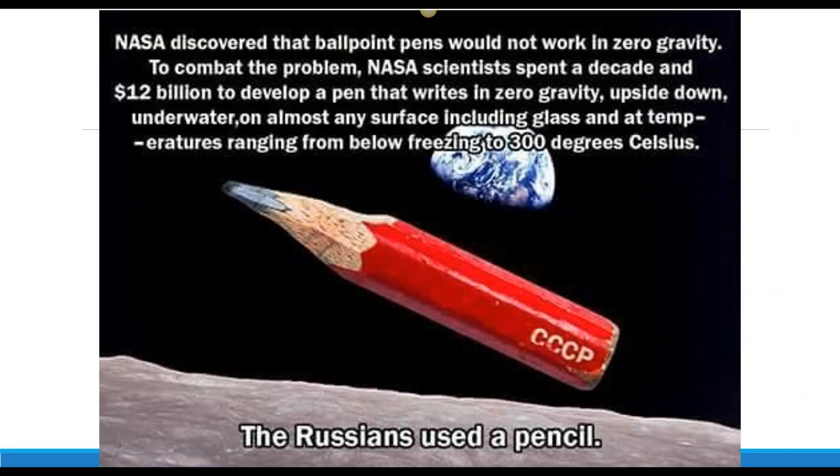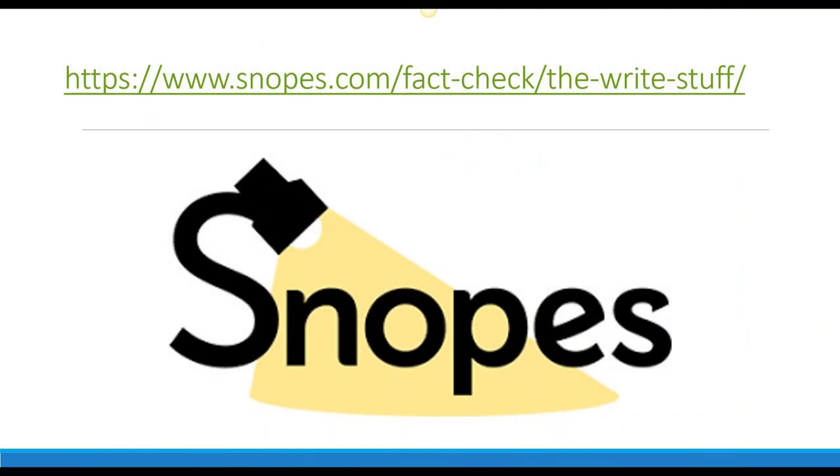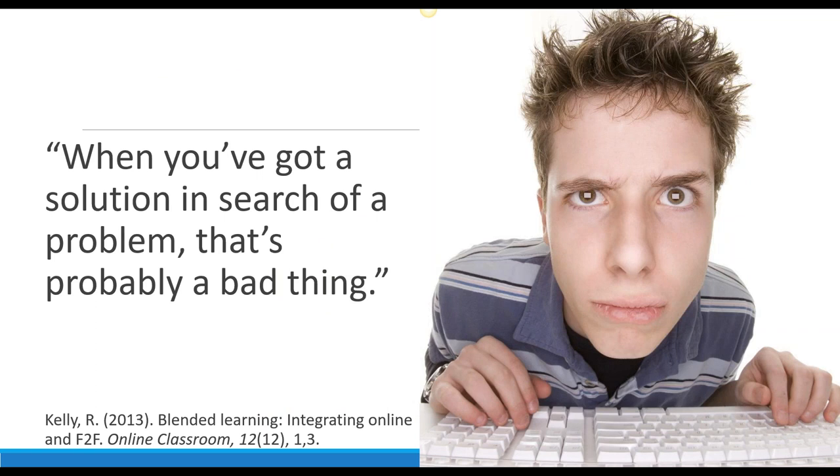There's a meme on the screen: NASA discovered ballpoint pens wouldn't work in zero gravity. They spent a decade and $12 billion to develop a pen that writes in zero gravity, upside down, underwater, on almost any surface, from below freezing to 300 degrees Celsius. And the Russians used a pencil. Now — this isn't actually true, as many memes aren't, but the point is: we should not be wasting time and energy on anything that doesn't need it. If we've only got 10 hours, our use of technology must be very intentional.